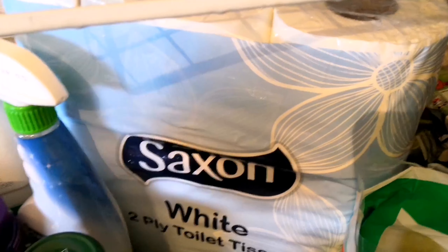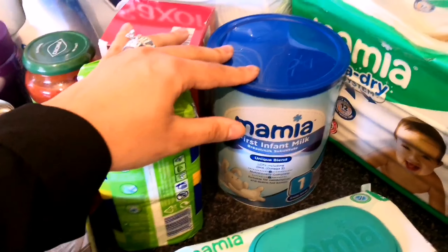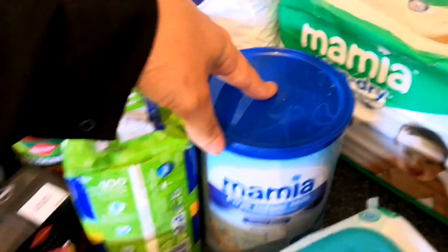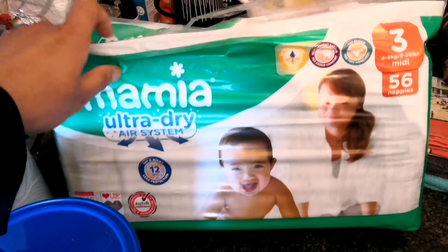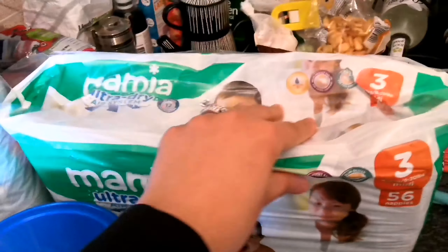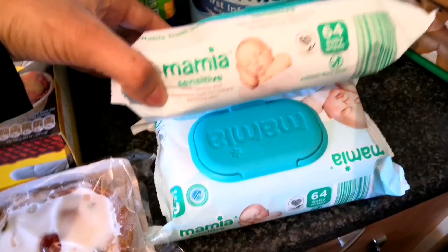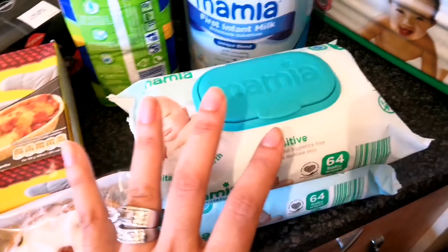We've got some sanitary towels, and we've got formula for our little baby boy — that will keep him going for about a week so we generally get one every week. We've got nappies — he's gone up a size so we've started getting these new Mamia Air System Ultra Dry nappies. And last but not least, wipes — we get a couple of packs each week because we go through wipes so quickly.